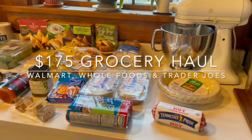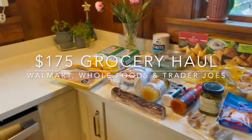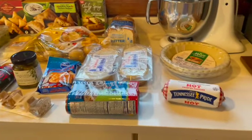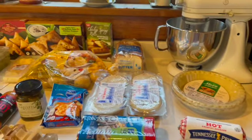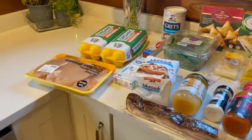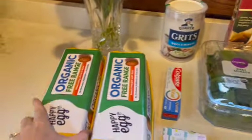Hey guys, happy Tuesday. We have a really big grocery order, or at least really big for us. Remember, we're a family of two. This represents three different grocery shops done today. Almost all of this is for Christmas, Christmas Eve, the day after Christmas, that kind of thing. Some of it's just to stock up a bit, but let me take you through it real quick.